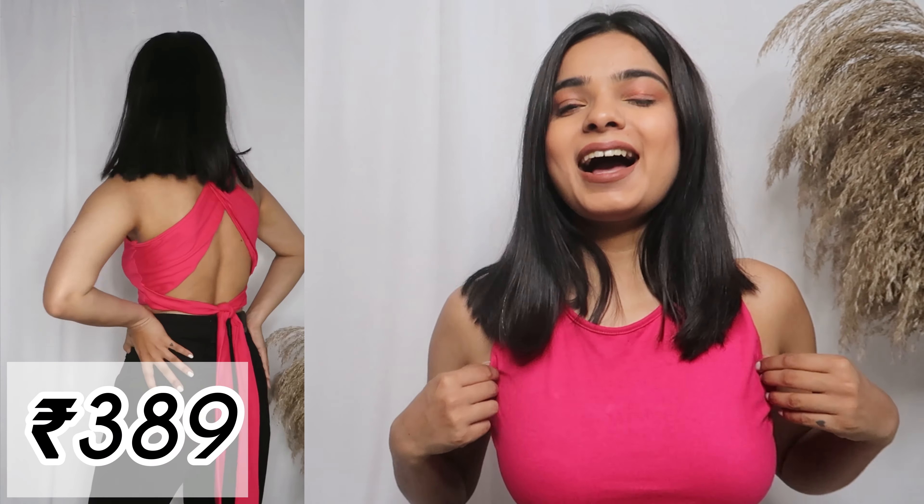The last top I want to show you is made of t-shirt fabric and has a very cute back detail. I like it, and for the price it's available at, the quality is also fine. I'm definitely going to keep this one because it's so cute and very summer friendly - very comfortable, and the fabric is really nice.